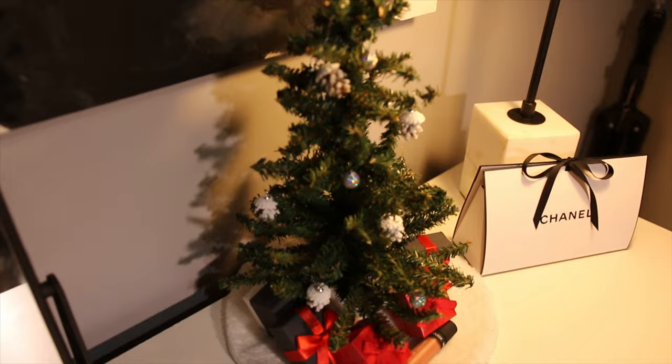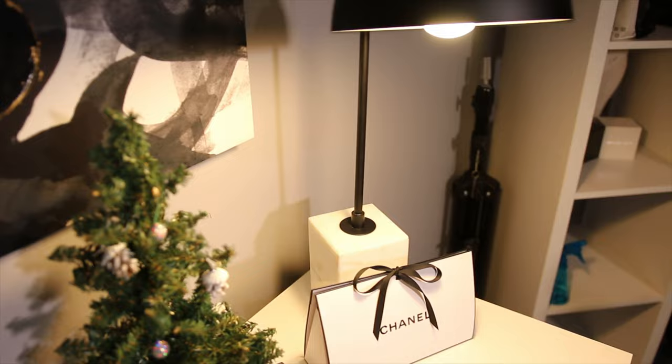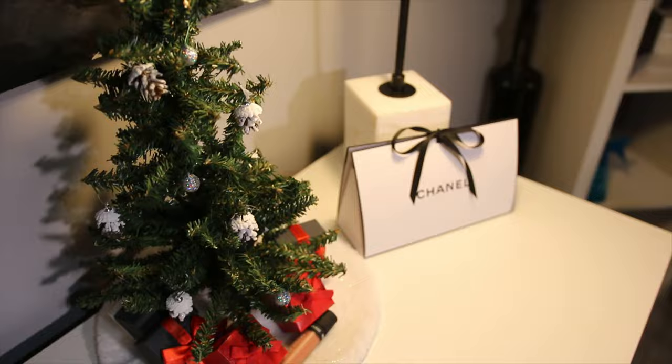Little DIY moment right there. My little Christmas tree — I just put some little jewelry boxes just to kind of make it look cute. So let's talk about this lamp. I feel like either you love it or you hate it — I love it. I got this from At Home also. And I just have this little Chanel bag slash box for decor.